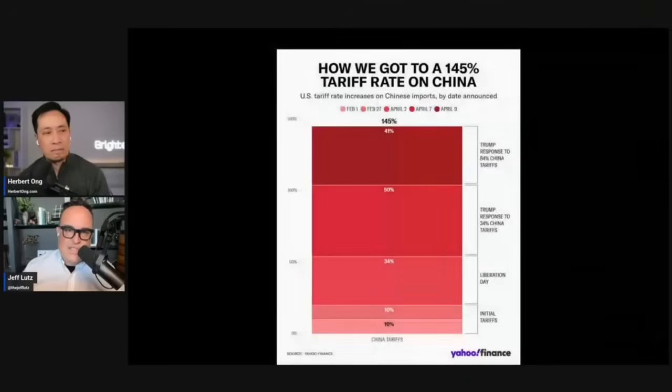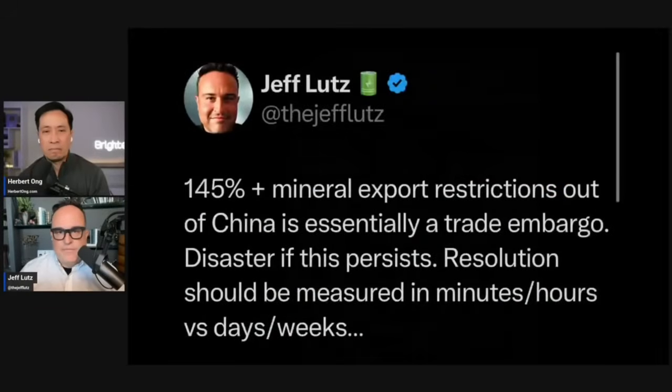I put a post out early Saturday morning as soon as I saw the exemptions. I knew these residual tariffs were still on and they're still staggering. The 145% was literally an instantaneous trade embargo — nobody's going to import stuff, things are just going to stop. Bringing it down to 20% helps, but when we were at 145% with the mineral restrictions, this was essentially a trade embargo, an absolute unmitigated disaster.